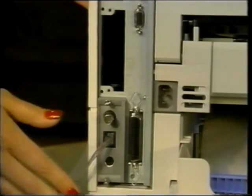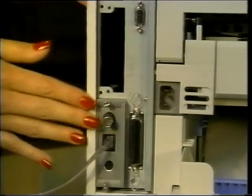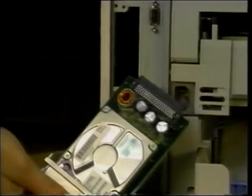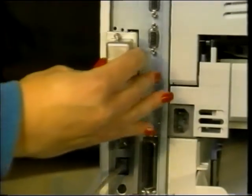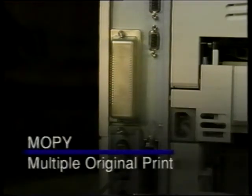The HP JetDirect EIO provides support for all popular network platforms, protocols, and wire types. The EIO standard allows for new accessories like a hard disk to be added to the printer. This 1.2 gigabyte hard disk allows for maximum storage of fonts, forms, and signatures. The disk also gives the printer MOPI — multiple original print capabilities.